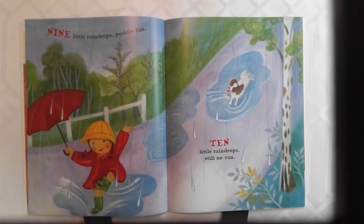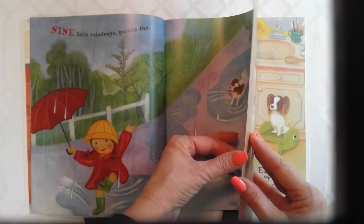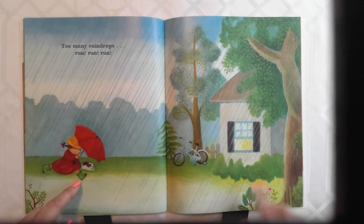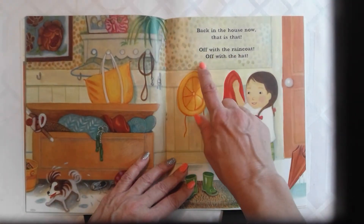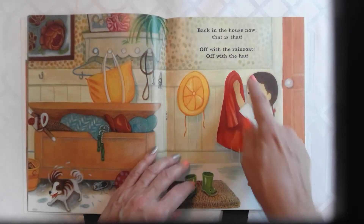Ten little raindrops, still no sun. Too many raindrops, run, run, run. Back in the house now, that is that. Off with the raincoat, off with the hat.